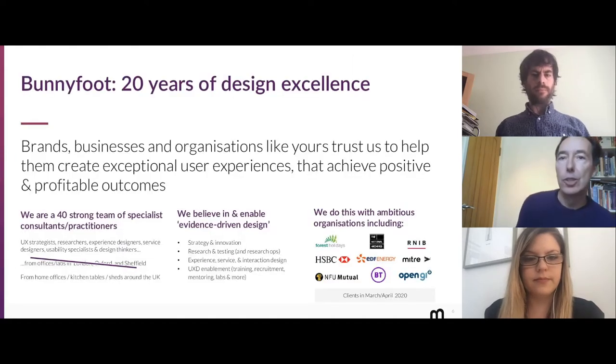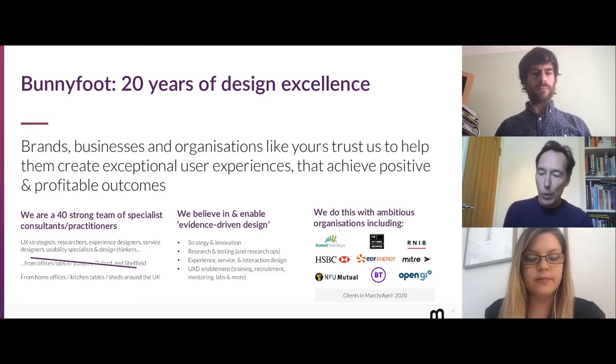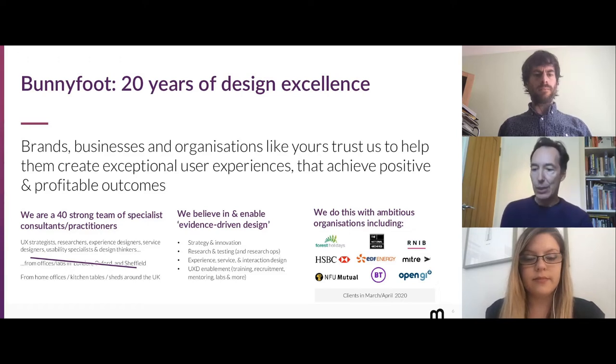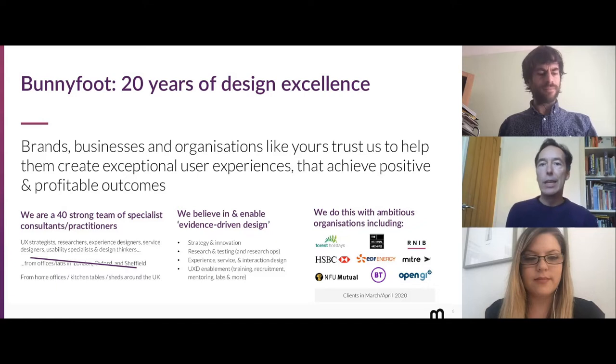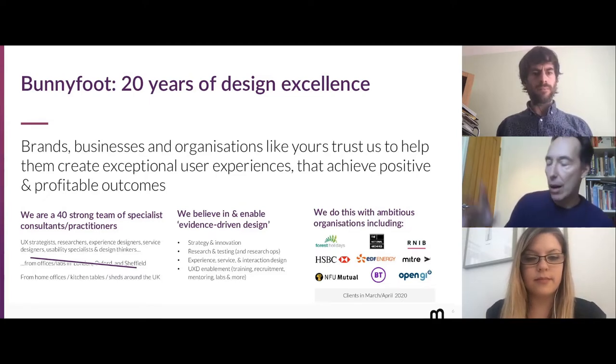Just briefly, an introduction to Bunnyfoot. For those not familiar with us, we're a 40-strong team of specialists — UX, service design, design consultants, and research specialists. We've been going for 20 years. Normally we have offices in London, Oxford, and Sheffield, but we're all working from home at the moment — in bedrooms, offices, and sheds throughout the country. The thing that really galvanizes us is evidence-driven design, effectively feeding research and evidence and insight to enable the design process to really work.